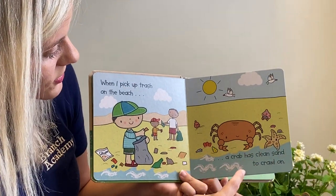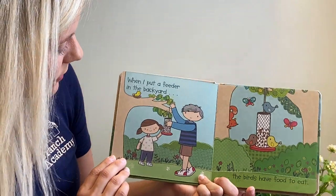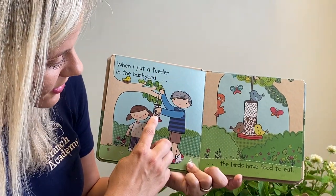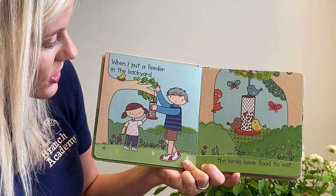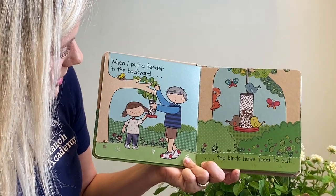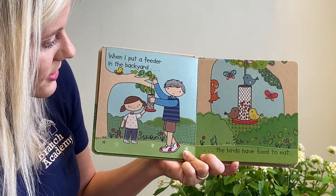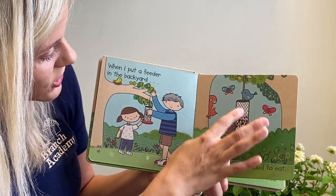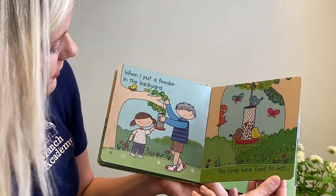We want to make sure all the animals have a clean place to enjoy and to live. When I put a feeder in the backyard, the birds have food to eat. While you're home right now, this might be a fun thing to do — you could actually make a bird feeder and go hang one if you have a tree at your house. You could enjoy the birds and they can enjoy the food you've placed there for them in the bird feeder.